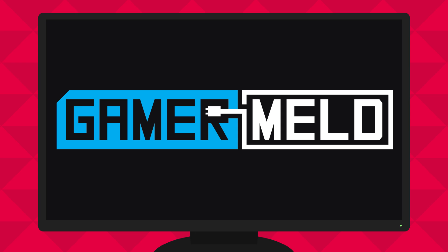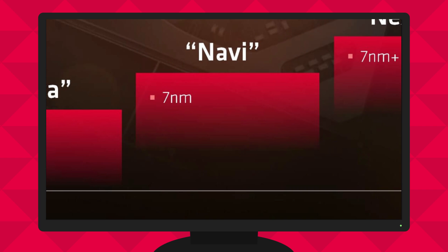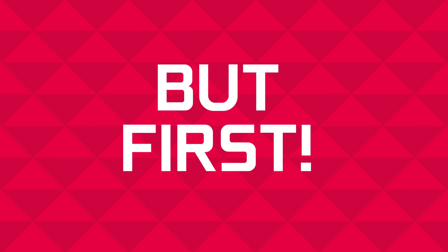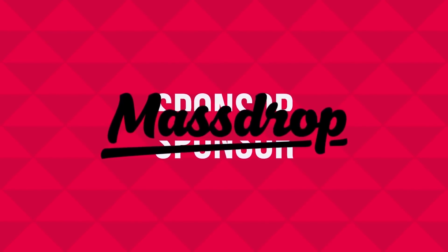Welcome everyone to Gamer Melt. Today we've got news on AMD's future GPUs, the RTX 2050 and USB 4. But first, check out today's sponsor, Massdrop.